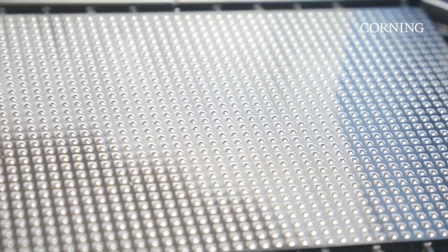With the use of the spheroid microplates, this eliminates the complexity by allowing the cells to form into a spheroid and also for the assay to be performed in a single microplate.